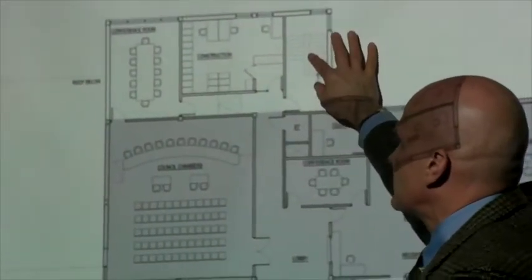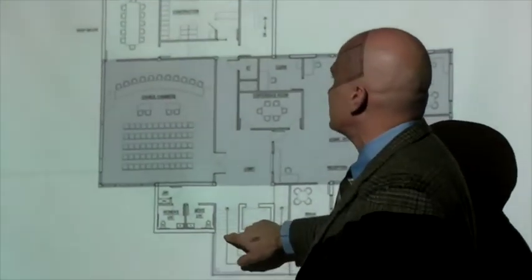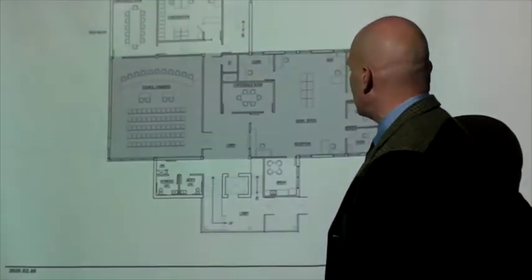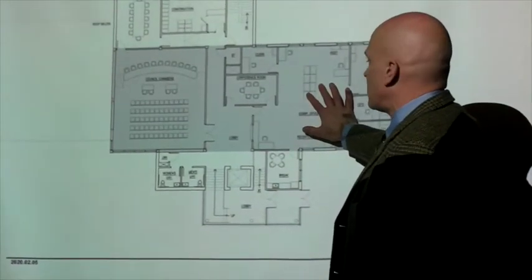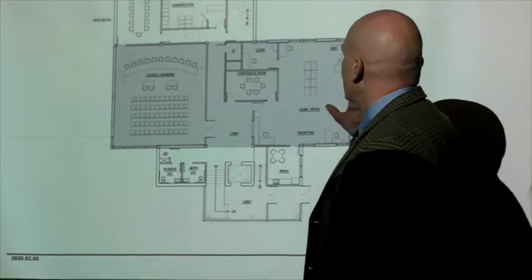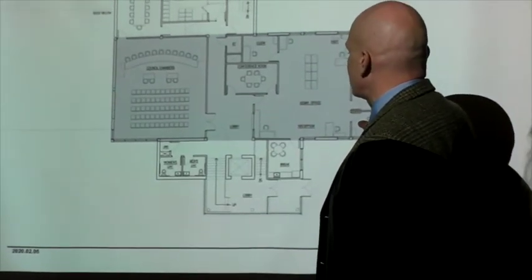The second means of egress for the building is here, so one means of egress here, one means of egress here, and that would be code. This side of the building, which is now the Department — the Board of Education — would be gone, and this would be common borough offices.